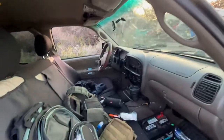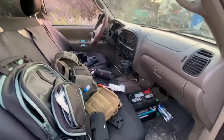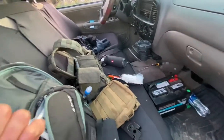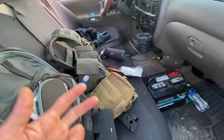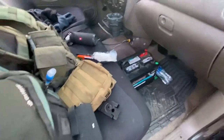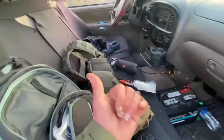I'm going to go over everything that's in here currently. Some of this stuff is always in here, some of it is specifically for this trip that we're taking up to Yellowstone tomorrow morning. I'll start in the front and work my way back.